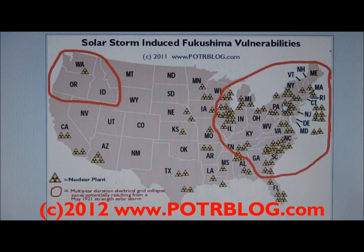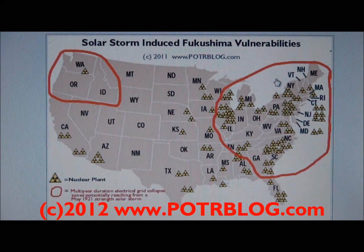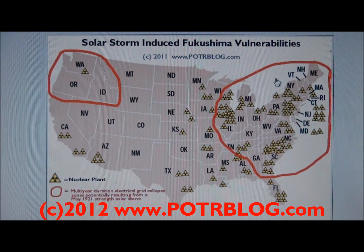A larger 1859-sized storm would have a potentially broader range. The key is: should such an event occur? These 1921-size events seem to occur roughly around every 75 years, and they occur in cycles based on solar activity. We're in an increased period of solar activity now, and probably for the next two years, where the likelihood of this event increases.